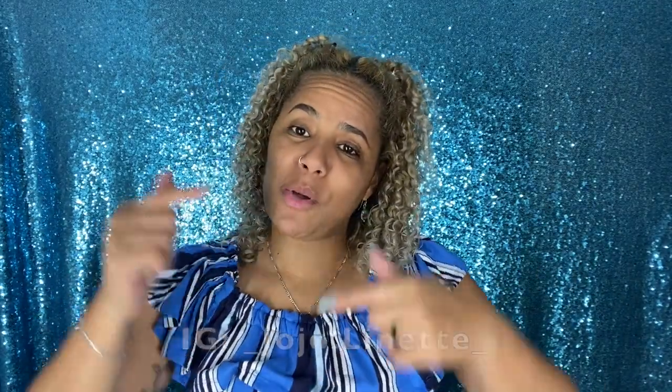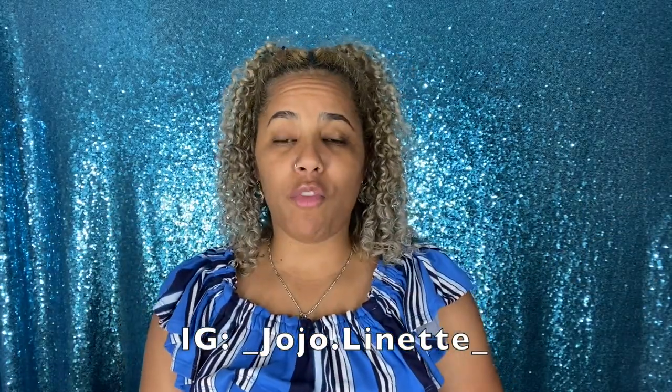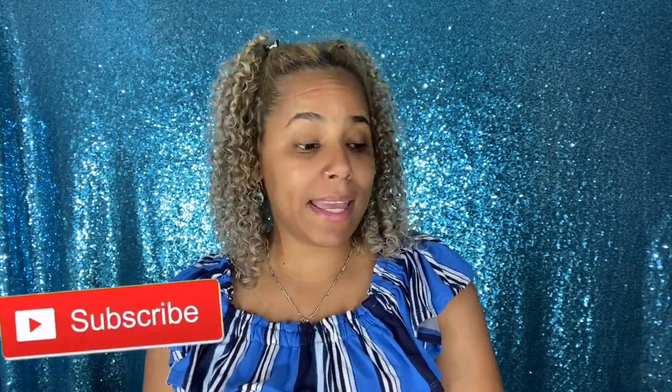If you don't follow me on Instagram, go ahead and follow me because I put all my pictures there so you can see whenever I try some of this stuff on and put it together. Don't forget, if you like the video give it a thumbs up. If you're new to my channel and you like what you see, hit the subscribe button. And with that being said, on to the next one!